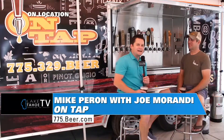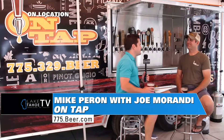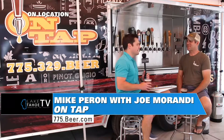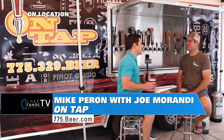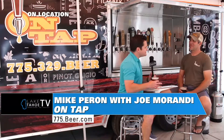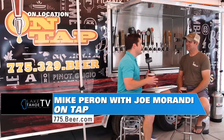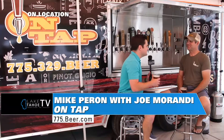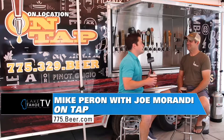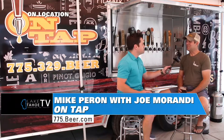Thank you and welcome On Location. I'm here with Joe Morandi, owner and operator of OnTap. This is a really cool thing you've got going on. For the folks that haven't seen you out at Food Truck Fridays in Reno or some other big events, tell them a little bit about the history, how this all came about — because you've got two of these trailers, you built them yourself, and this is something that's going to be seen around a lot more coming up here soon.